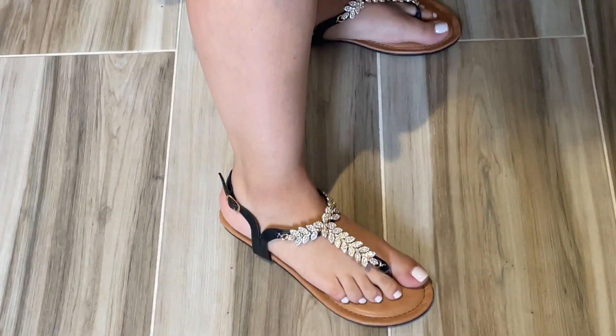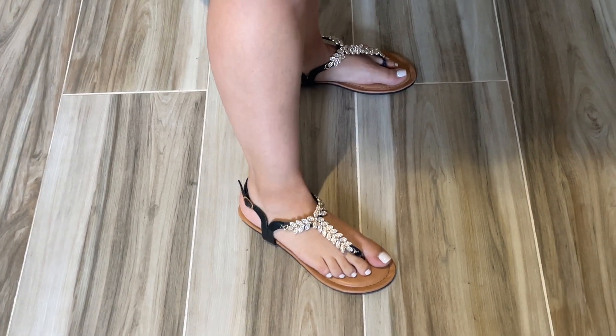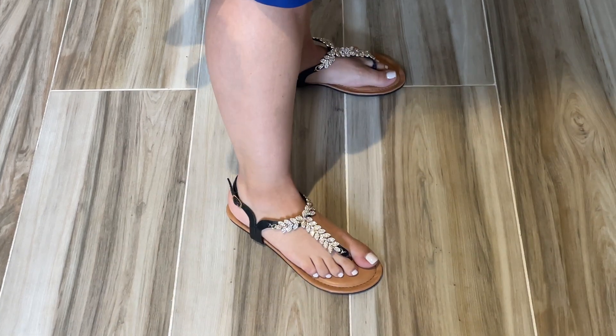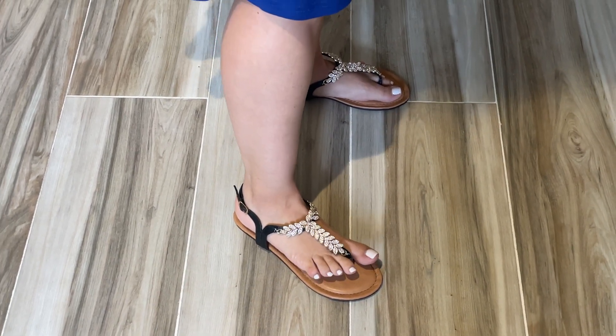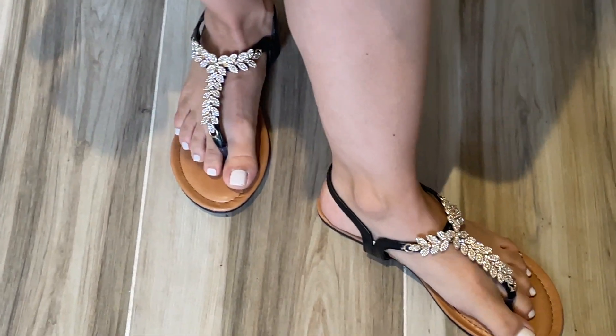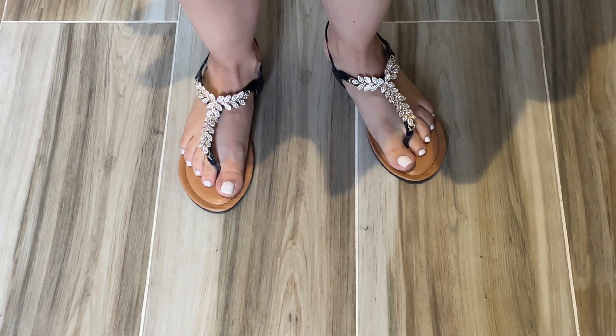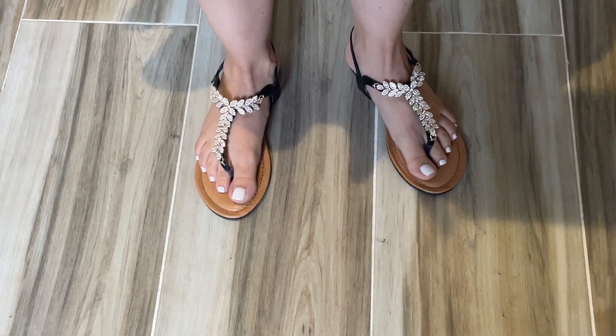I look forward to wearing them when getting pedicures done. They're great for summer and spring and you can wear them with so many outfits. The footbed feels cushioned, so it's not hot on your feet. I hope you enjoy them as much as I do — thank you for watching my video!